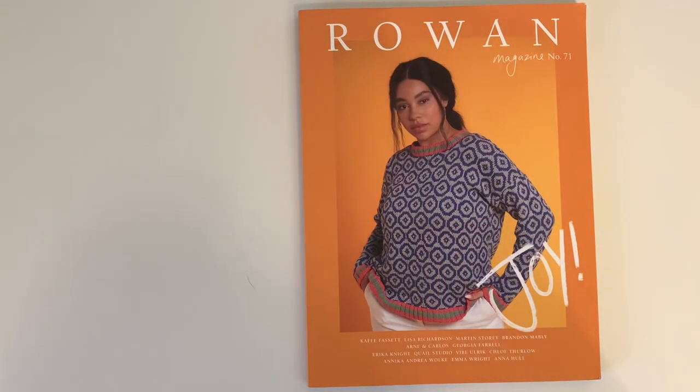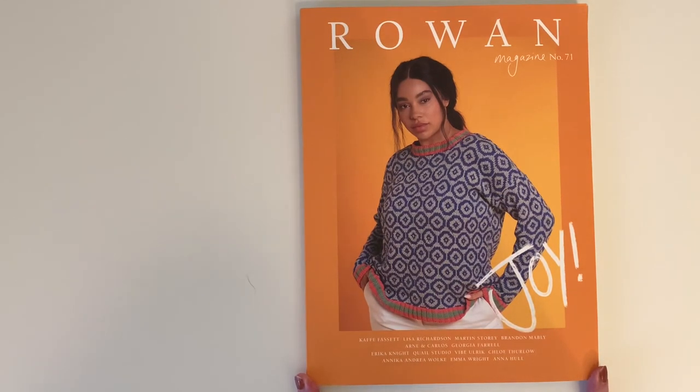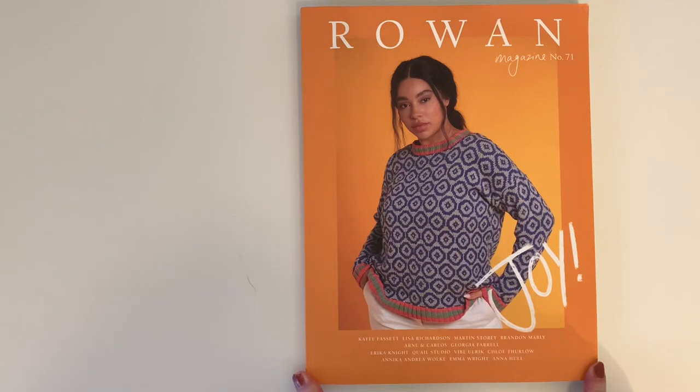Hi there, it's Anne here on the Life LDC Knits YouTube channel. This is a channel where I tend to do an awful lot of reviews on my favorite yarn company, Rowan. This is one of the two highlights of my year when the new season starts and the new magazine comes out. This is the Spring and Summer magazine number 71, and wow, look at that cover — I just absolutely adore this. I love that the theme for this magazine is joy.